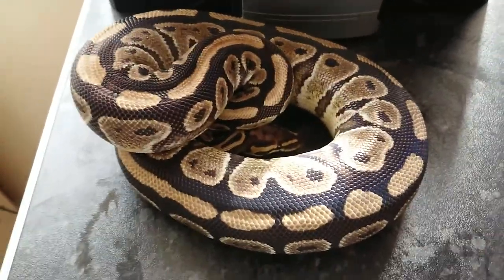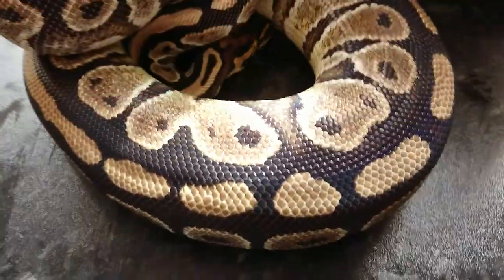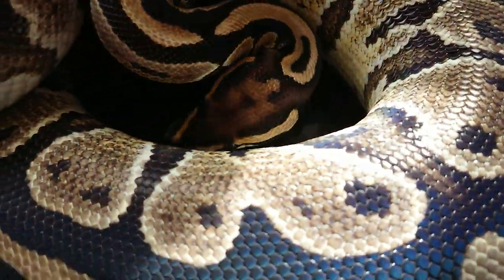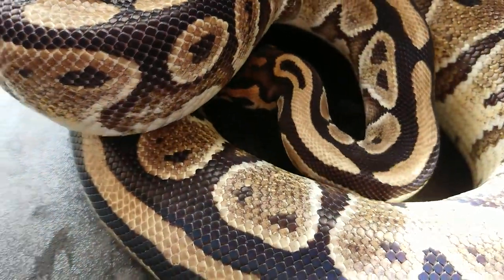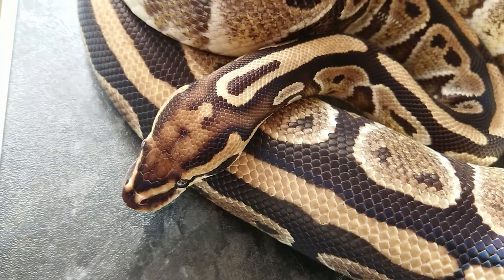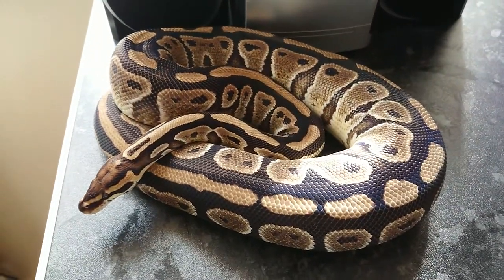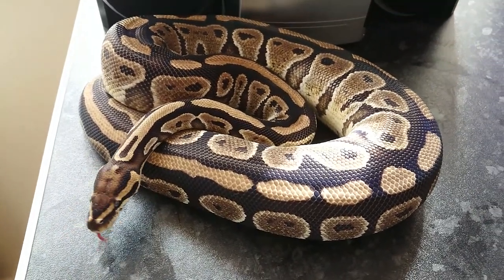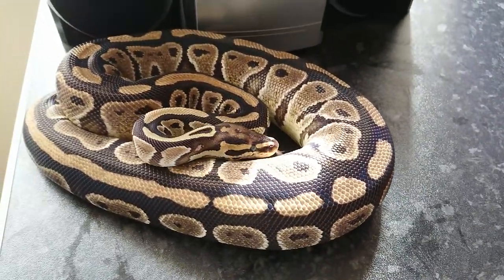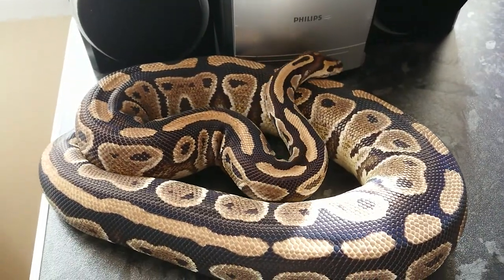This is our 100% Het Clown female — a Normal 100% Het for Clown. I'd really like to show you her head stamp because it is just insane, I've never seen anything like it. And she's got that lovely little neck breaker as well. She's an amazing, really nice looking girl. She did have a couple of locks with Beppo, the visual Clown boy, and she has had one confirmed lock with the Pastel Het Clown. Fingers crossed.